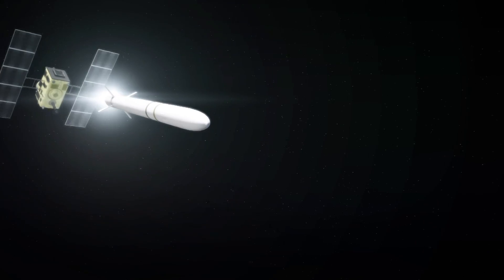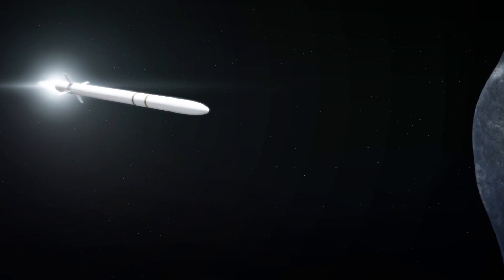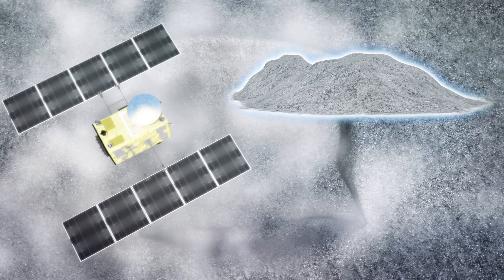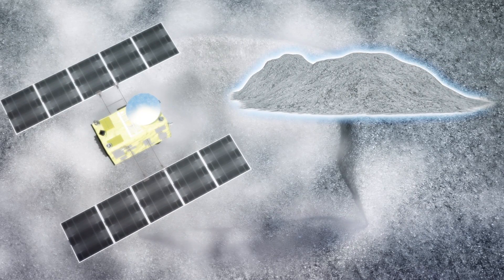For the next part of the mission, the Hayabusa 2 spacecraft, which deployed the rovers, plans to land on Ryugu by bombing the surface with a missile to create a landing zone for the ship. It will then collect asteroid samples.